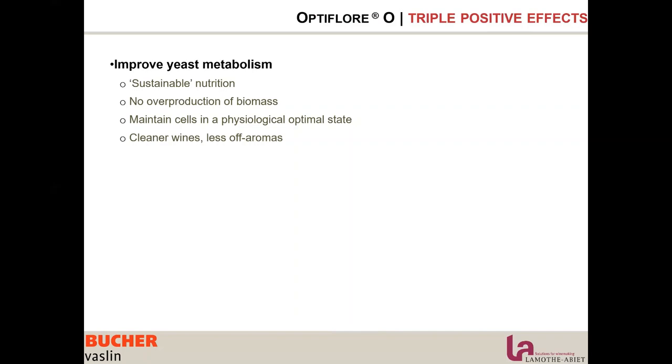Using Optiflor O allows us to lower acetaldehyde, lower volatile acidity, lower superior alcohol production, and increase ethyl esters, which are very qualitative aromatic esters.